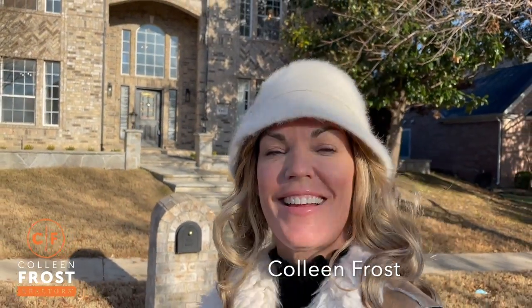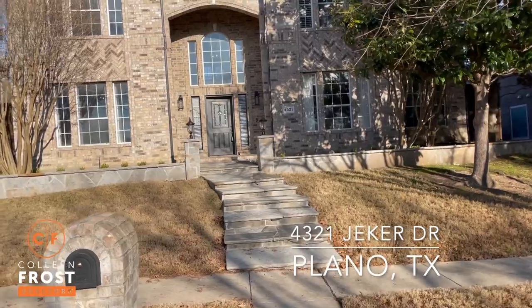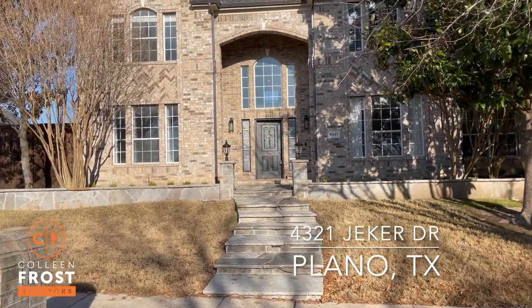Good morning, everyone. It's Colleen Frost. I have a special January treat just for you — a brand new spectacular listing in Plano, Texas at 4321 Jeker.